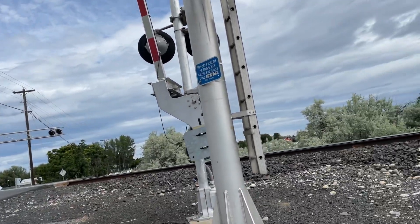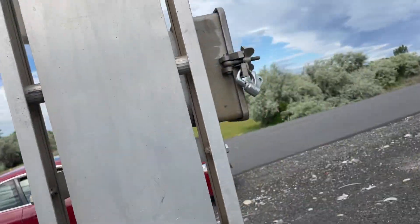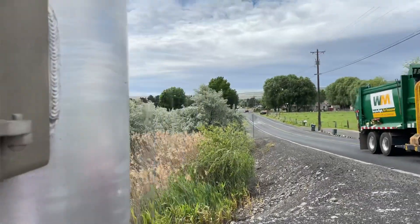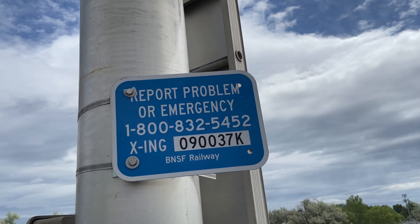Here we have the Haney Road crossing in Kennewick, Washington. The first signal is a cantilever — this is a Modern Industries cantilever. Right here is the emergency information. The DOT number is 0910-03758.